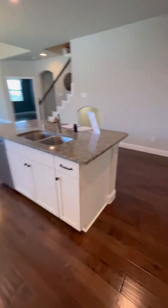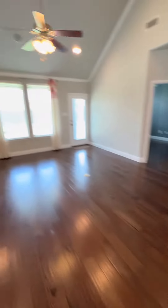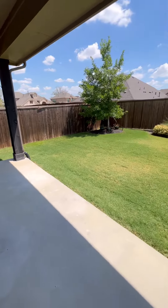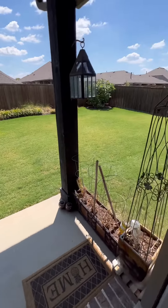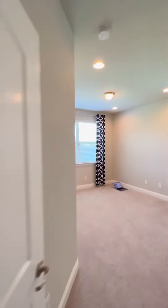It has granite countertops and stainless steel appliances in the kitchen with an open layout that leads to the living area and eventually to a back porch with a spacious backyard. It's 3,348 square feet and at $176 per square foot, we are very competitively priced for the neighborhood.